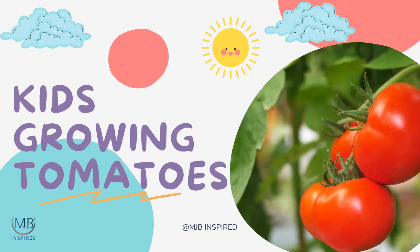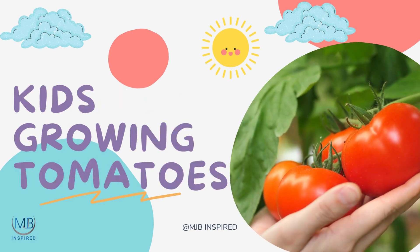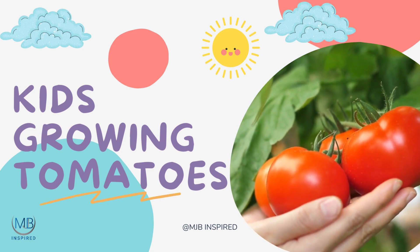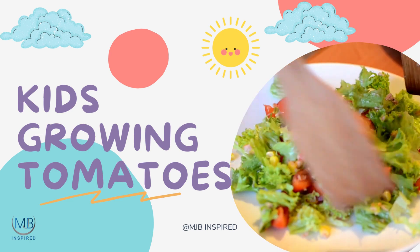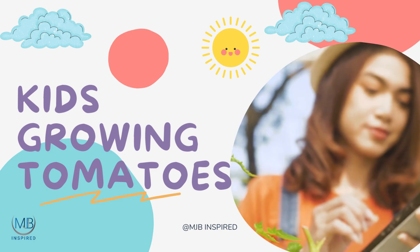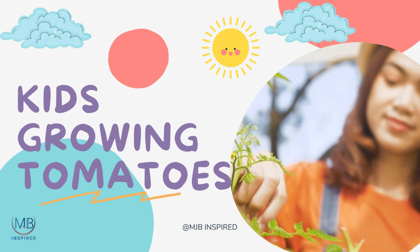This seed held the promise of becoming a lush, fruitful tomato plant, capable of producing bright, juicy tomatoes that would make the most delightful salad for a sunny afternoon. How, you might wonder, does this transformation happen? Let's unravel this captivating tale of seed germination that every budding gardener, young or old, can enjoy.